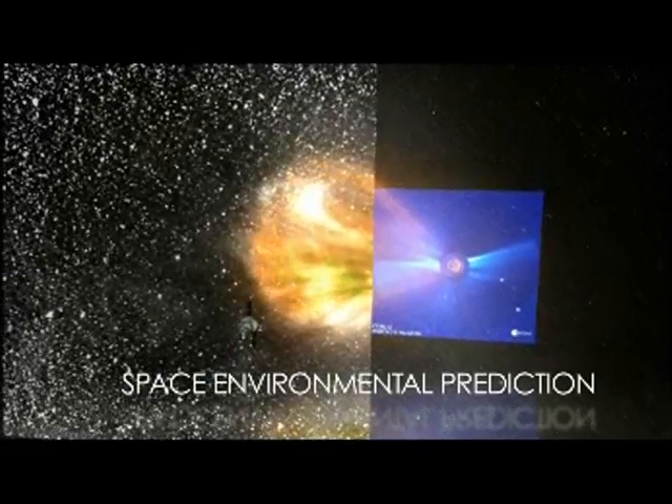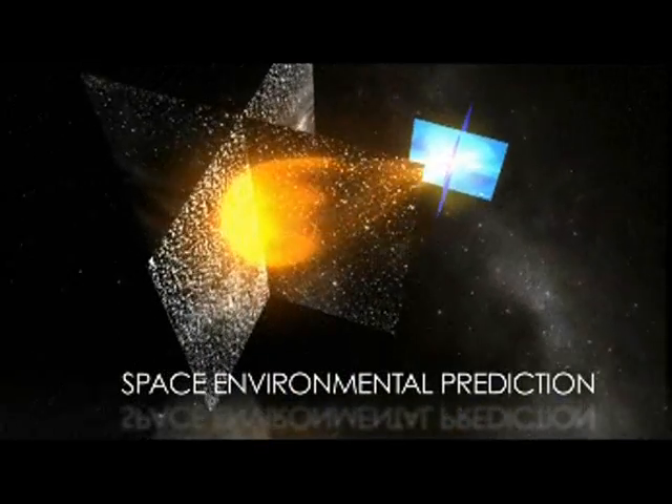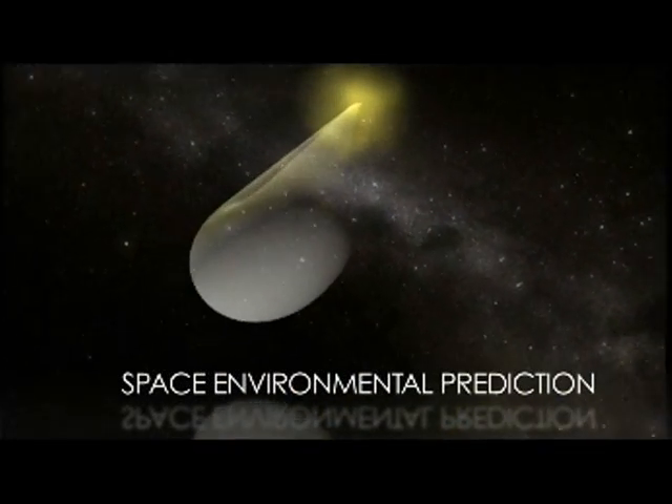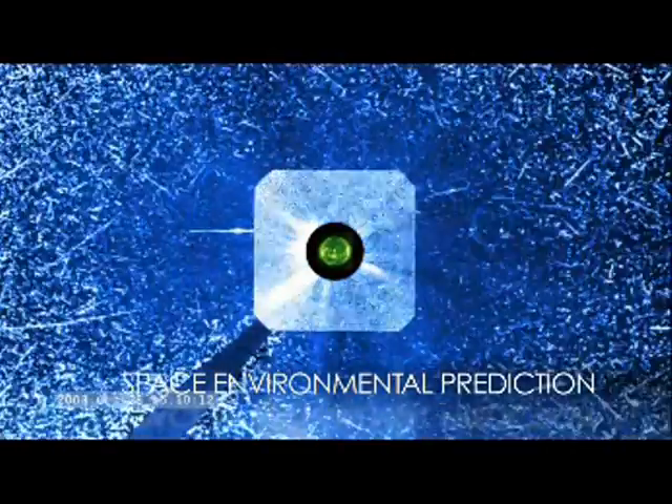By taking high-resolution images of the Sun, modeling solar storms, and using multiple observatories, NASA will improve our ability to predict not only when solar storms will hit, but how they will affect our daily lives.